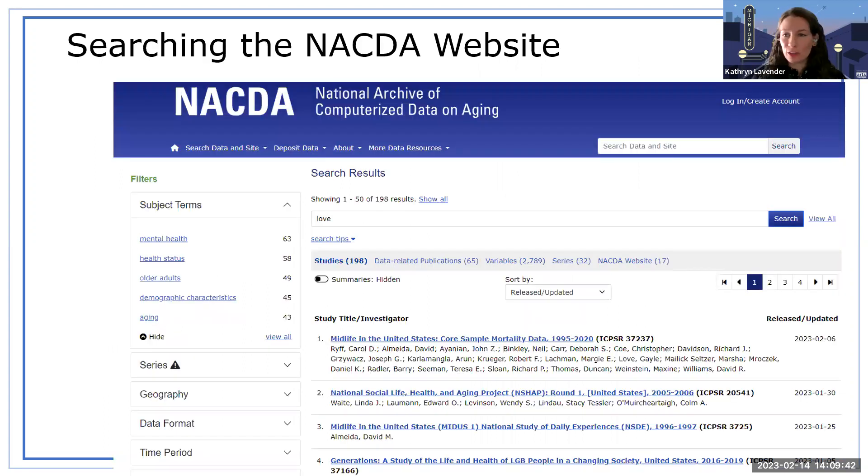I'm going to start with examples from searching the NACDA website. There are multiple ways to search NACDA and ICPSR sites for data, but the default view is by study. You can also search by related publication, variable, series, and non-study site content. A study represents a data collection and can contain one or many datasets.